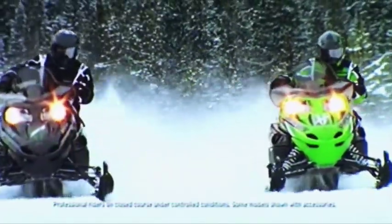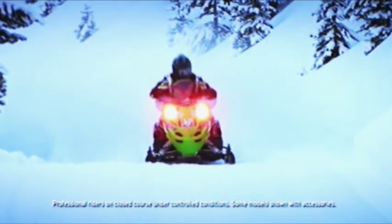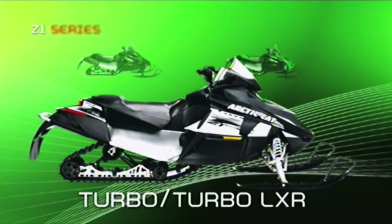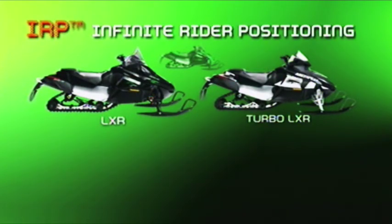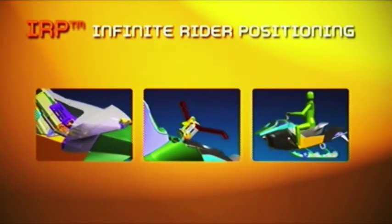The Z1 4-strokes bring plenty of power. These clean-burning machines also deliver low emissions and outstanding fuel economy — better for you, better for the environment. The Z1s come in four models: the all-new Z1 Turbo and Turbo LXR available in black, the Z1 LXR also in black, and the Z1 available in green. The Z1 LXR and Turbo LXR come standard with infinite rider positioning, letting you adjust the seat, handlebars, and footrests to match your size and riding style.